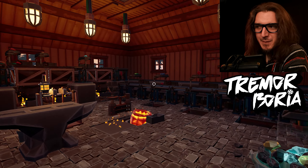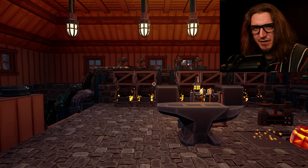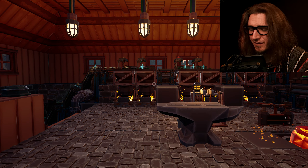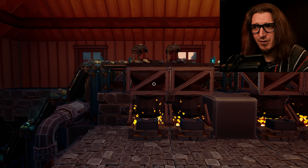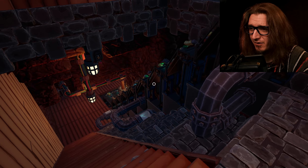Hydroneer, Tremor Borea. Issues with Hydroneer. You've seen the videos before, you know how this works. If you haven't seen the videos before, this is how this works: I build something, it has issues, and we move on with our lives.